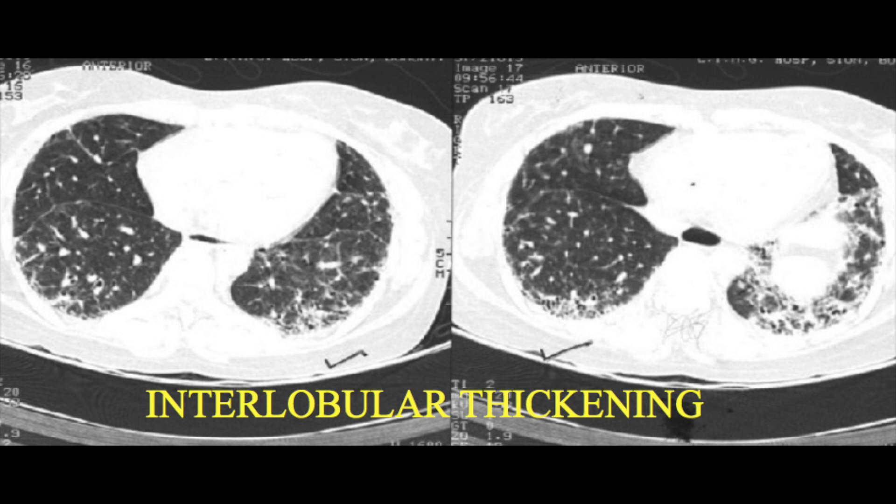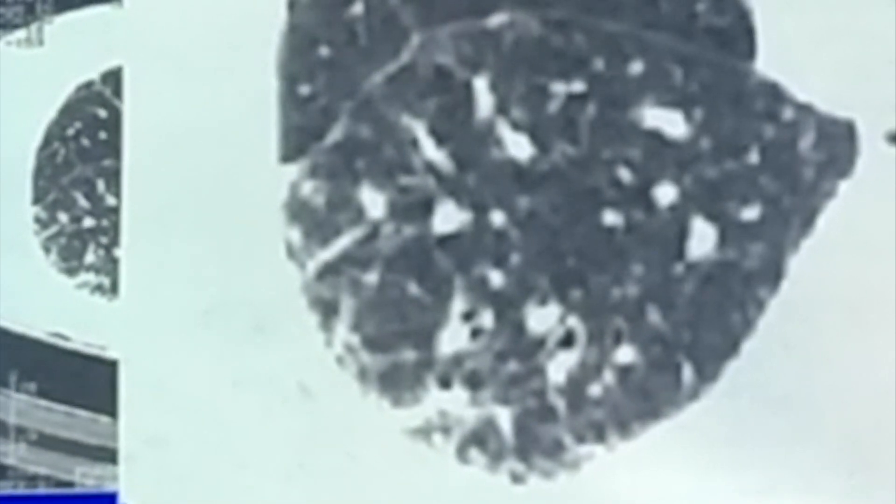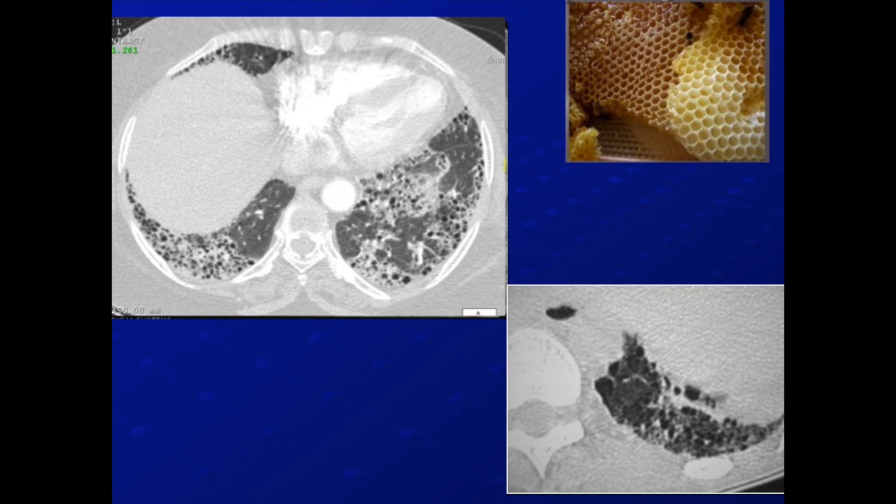Interlobular thickening is between two lobules. Lobules are polygonal in shape and have a central arteriole. You can see thickened interlobular septa, most of which are subpleural. In this magnified image you can see the thickened interlobular septum clearly. Essentially, the interstitium has three components: peribronchovascular (around the bronchi and vessels), subpleural, and within the secondary pulmonary lobule. These are called axial interstitial, interlobular septal, and intralobular interstitial thickening.